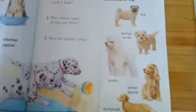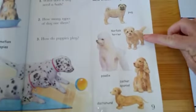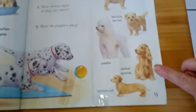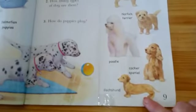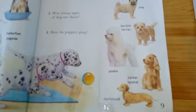Let's see the dogs this side. Pug. Terrier. Poodle. Cocker spaniel. And Dachshund — some people call these sausage dogs.